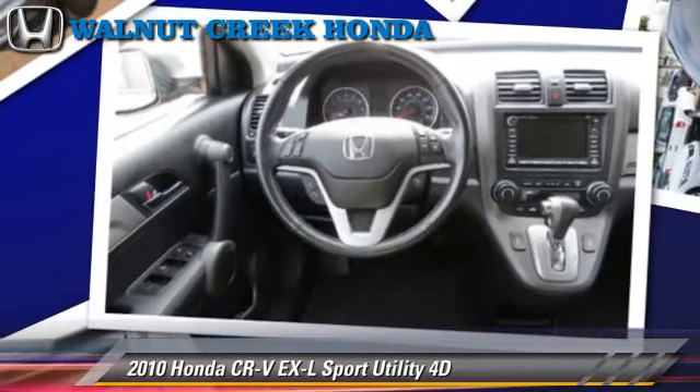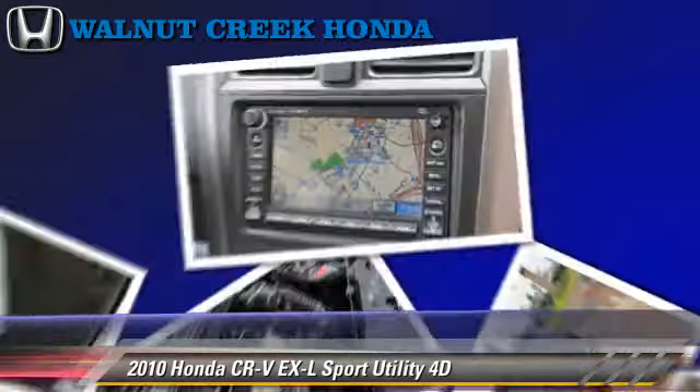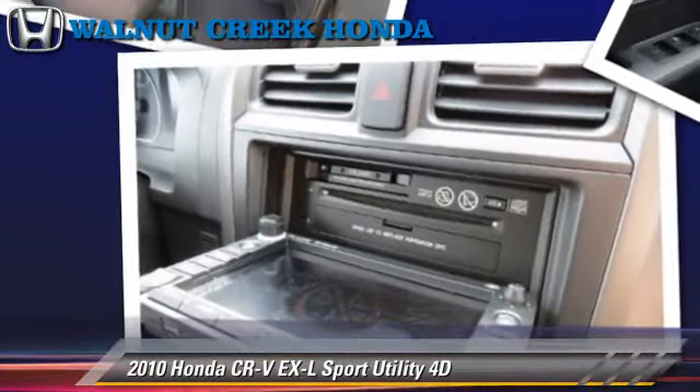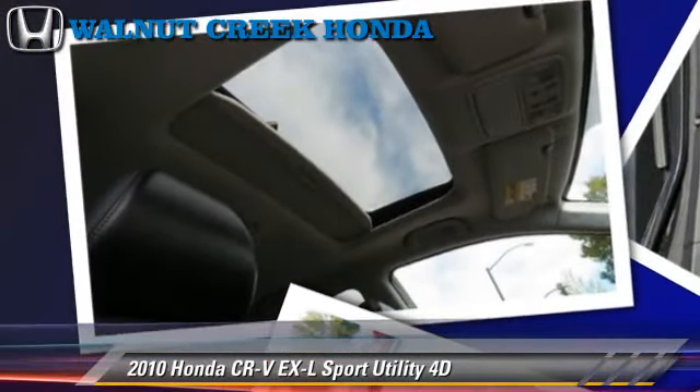This Honda features front and rear side airbags, multi-disc CD player, and tilt wheel. Safety features include traction control, stability control, and four-wheel ABS.